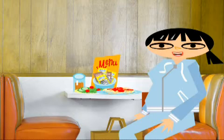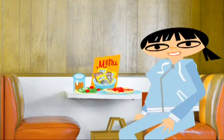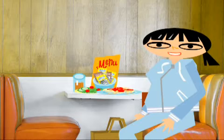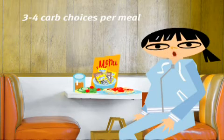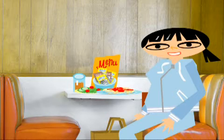Most people use this method to count carbs: 15 grams of carbohydrate equals one carb choice. So a meal with 45 grams of carbs has three carb choices. A general rule of thumb is three to four carb choices per meal and one to two carb choices for a snack.